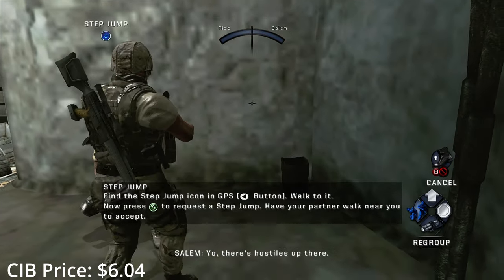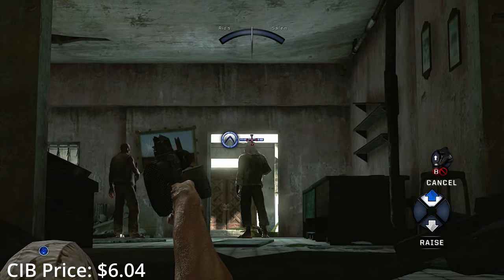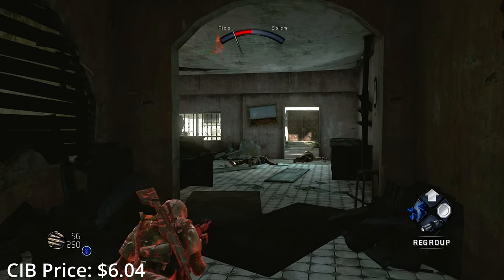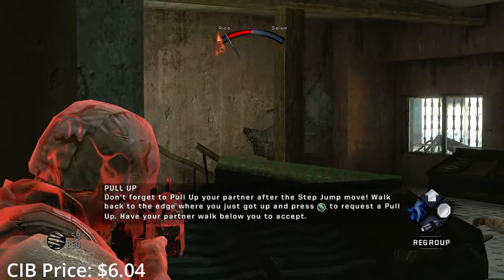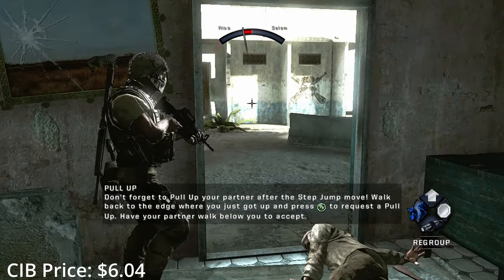Army of Two was a series that I always saw on the shelf but never picked up — it just seemed a bit too generic, and from what I've heard, my expectations are borne out. Also, only the first game is backward compatible, because the series got worse as it went on without having a terribly good starting point in the first place, so I guess EA didn't want to bother bringing the other two up to date.